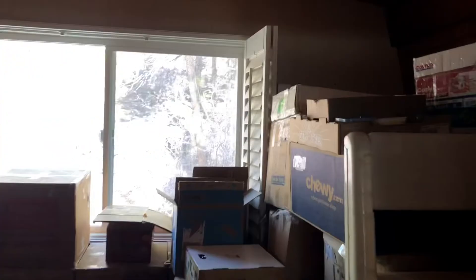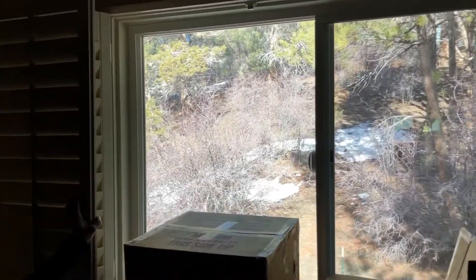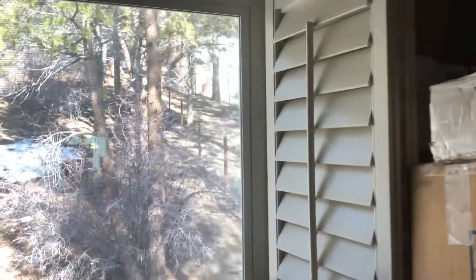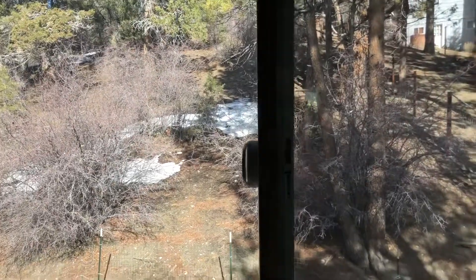Coming down the stairs, I also wanted to show you the shutters — nice windows and shutters here. It's a bit dark, but you can get the idea. The windows look like they're in decent condition as well. There's a nice little wall sconce on the stairwell, and a classic tongue-and-groove cedar ceiling. Nice windows too, and a little railing with three side lights on the way down.